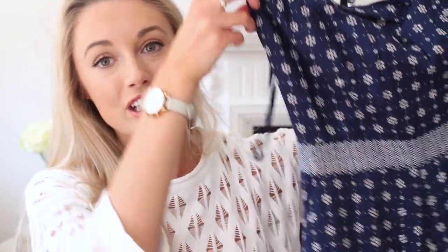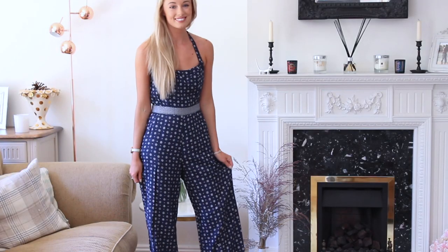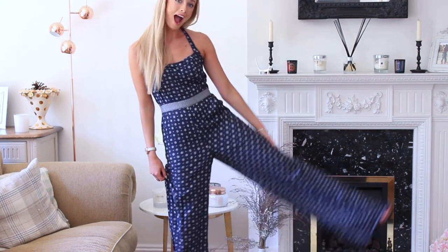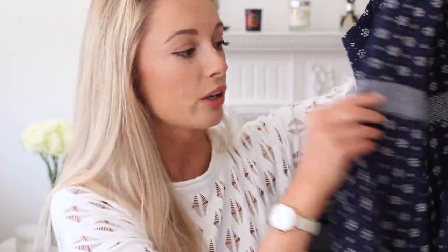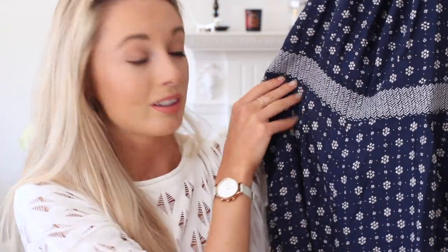This next one you definitely need to see on because it's really hard to show here. It's a beautiful long-legged jumpsuit with a halter neck detail at the top. It's navy, and I don't really wear that much navy, so it'll be interesting to add a new colour to my wardrobe. I really like the halter neck — it's great when you've got a tanned back and lovely tanned shoulders to show off. I also love the detail around the waist — it's going to make it really flattering and make my legs look nice and long. Pairing this with super high wedges will give that lovely 70s Chloe kind of vibe.